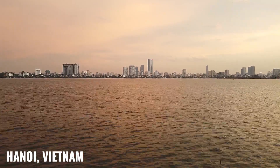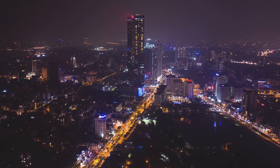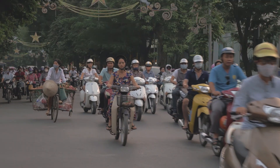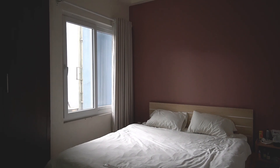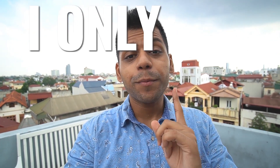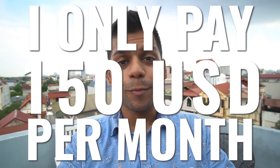Good morning and welcome back to Vietnam. Right now I'm in the city of Hanoi, which is the capital city and is in the north part of Vietnam. In today's episode, it's a very special episode where I show you my apartment and where I live in Hanoi. I've been living here for around 1.5 months and I only pay 150 US dollars rent per month — that's around 10,000 Indian rupees. Stay tuned to Limitless Nomad.